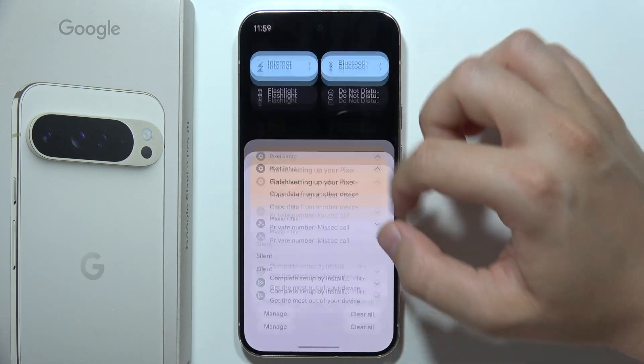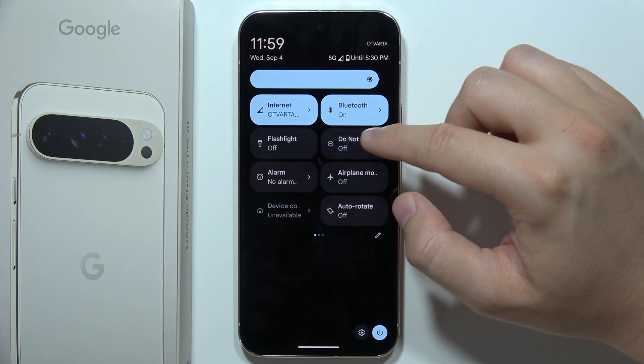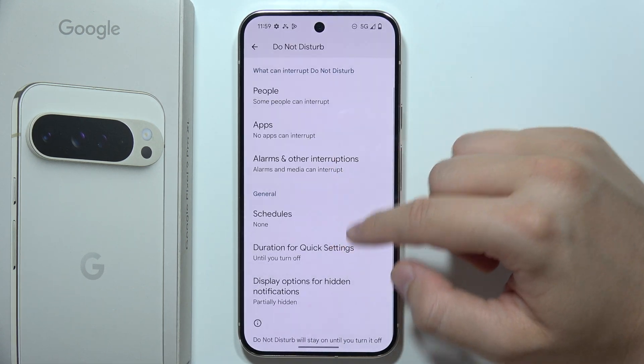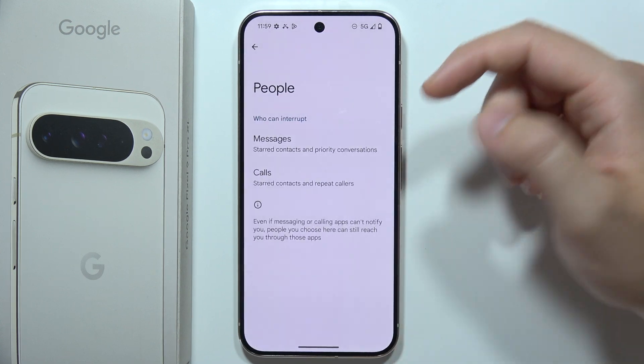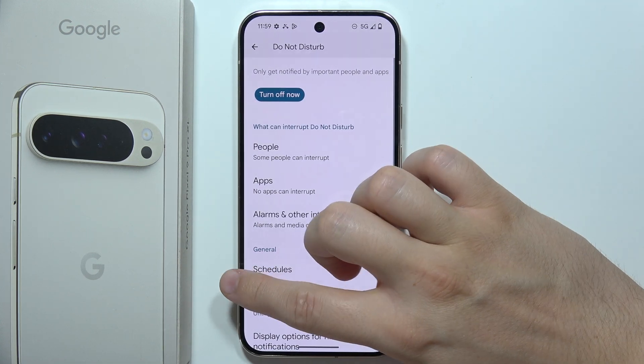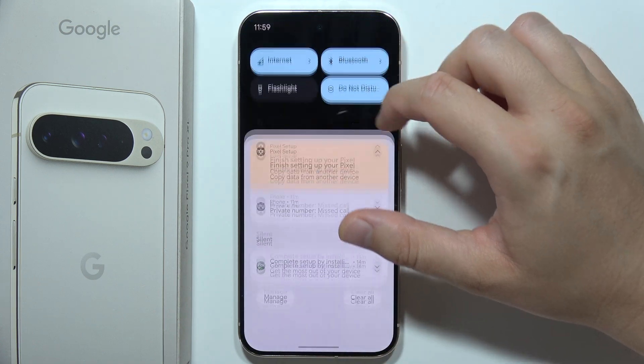You also have to be sure that you are not using Do Not Disturb mode, because once you turn it on, you won't receive notifications or messages and calls from people. So be sure that you turn off the Do Not Disturb mode.